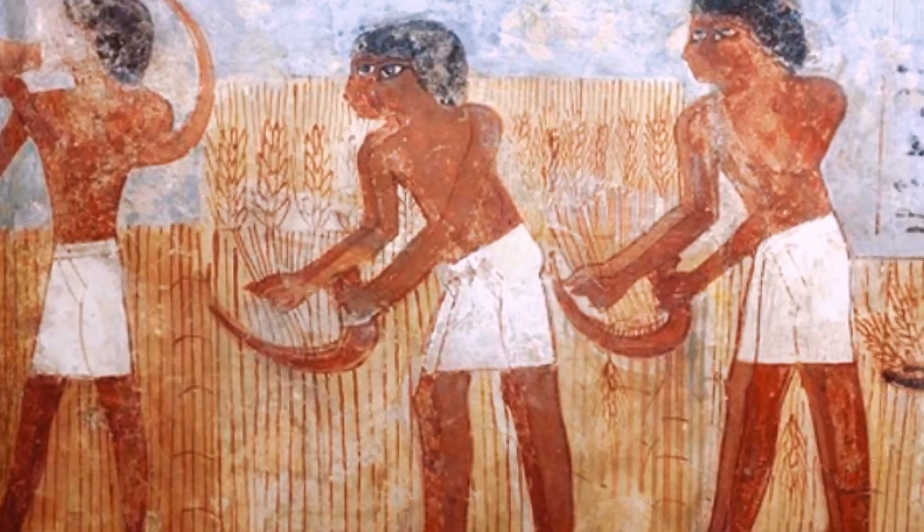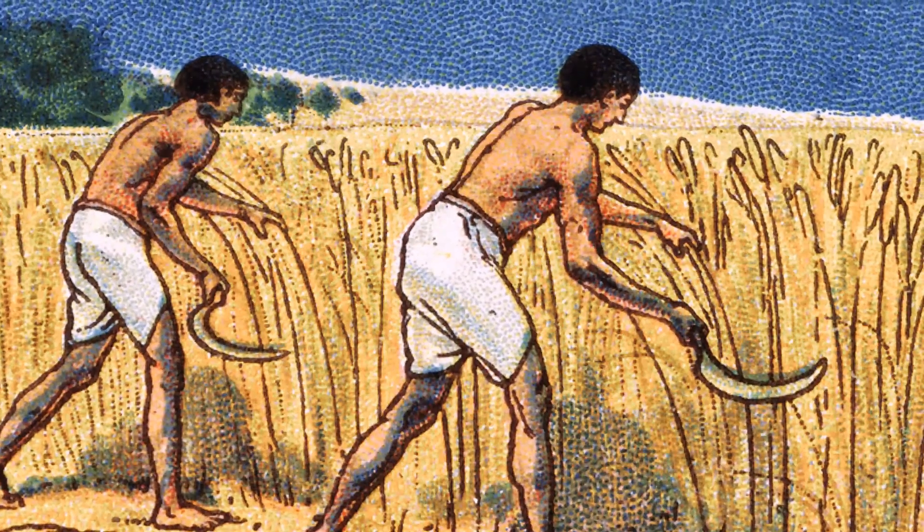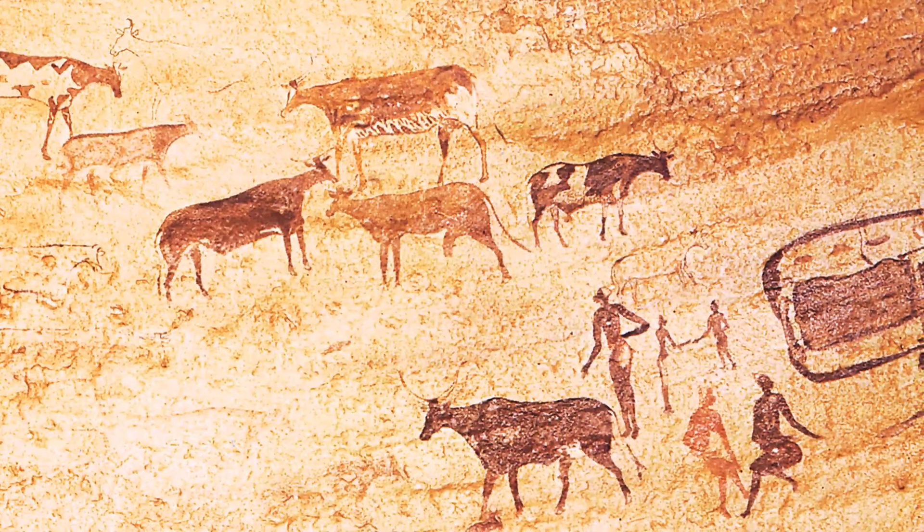Since ancient times, corn grain has been used by people not only as food, but also as feed for livestock. Foraged grains are an important source of feed for animals all across the world.